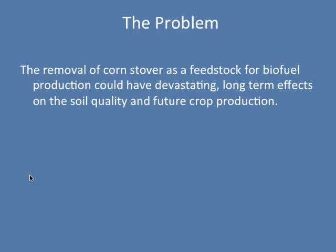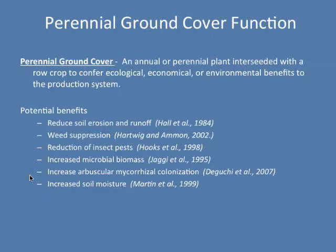This all started back in 2006 when we first wrote a grant. We knew that as cellulosic material became more cost-effective in terms of converting that feedstock into biofuels, farmers are going to be tempted to remove as much of that corn stover as possible and actually sell it. And that's going to have some very devastating long-term effects on soil erosion.